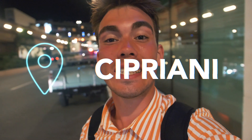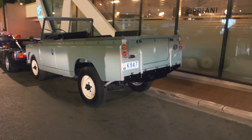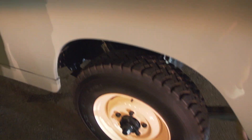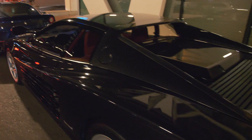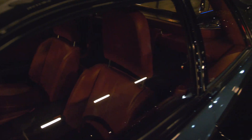Cipriani once again didn't disappoint. Even though it is only a Tuesday, there is a super cool lineup right behind me. We have this OG Land Rover Defender finished in a sort of light green — absolutely stunning with these white wheels. Then in front of it, we have a Ferrari Testarossa finished in black with a stunning red interior. Just look at how striking this red leather is.